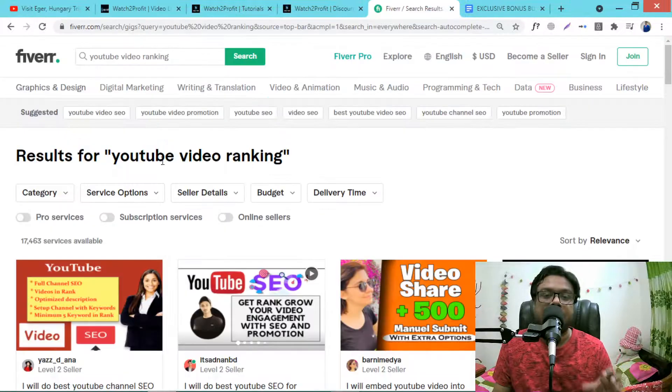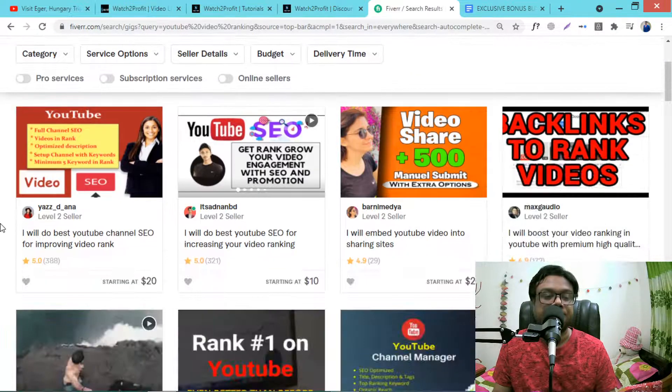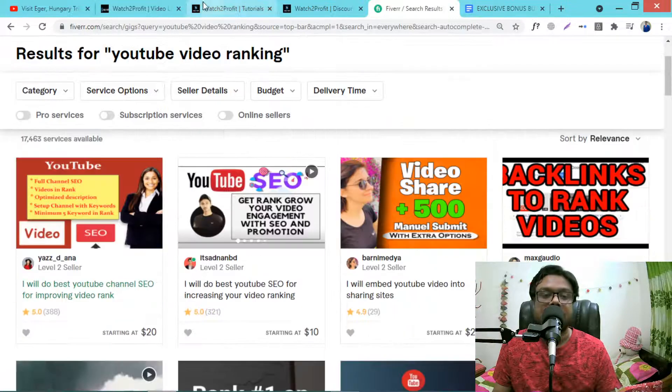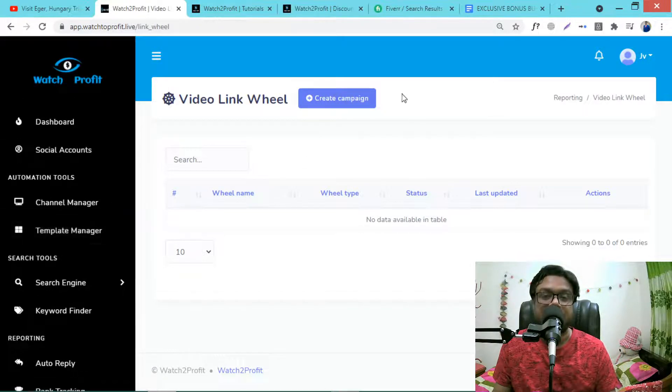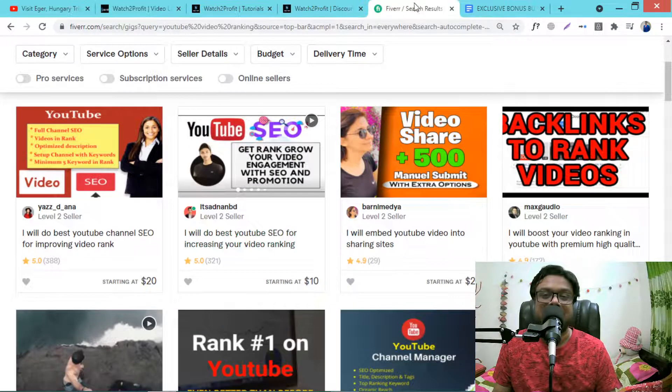You can also make money by going to Fiverr, since the software does everything for you. For example, on Fiverr under 'YouTube video ranking' you can see gigs charging $20 for YouTube channel SEO to improve video rank. There are lots of gigs — auto reply, auto comment, auto like, auto subscription — and the software will do all the work for you.